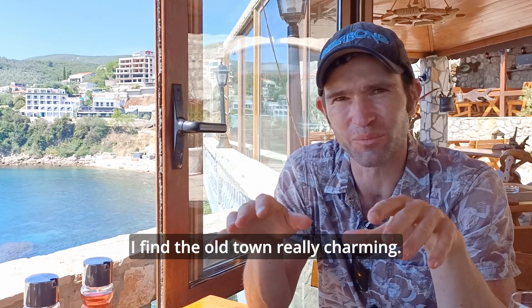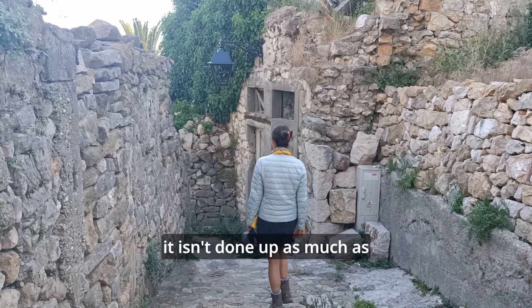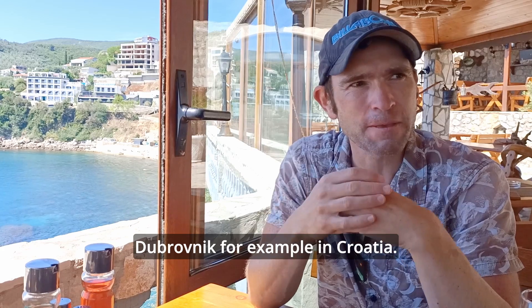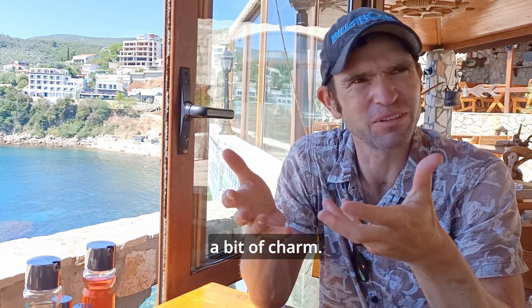We've just arrived in the town of Ulcinj, Montenegro, and I'm really liking the city so far. Everyone we've met has been so friendly and hospitable towards us. It's a really pretty city. I find the Old Town really charming — it's quite rustic, so it isn't done up as much as other Old Towns you see in Portofino or Kotor, or Dubrovnik for example in Croatia. It's a lot more pared back, and I think that gives it a bit of charm.